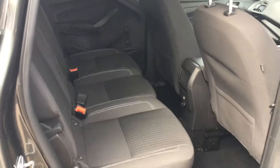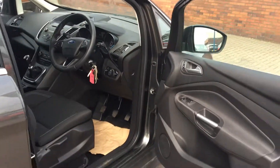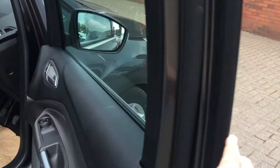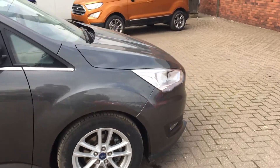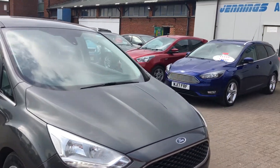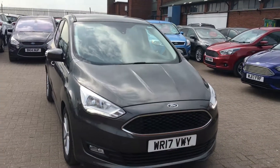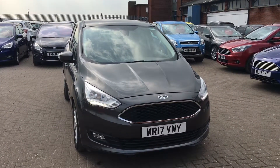Plenty of room for three people in the back as well. Perfect for travelling — plenty of room in that boot to put all your cases in with no worries whatsoever. If you'd like to book a test drive, don't hesitate to give us a call. Thanks for watching.